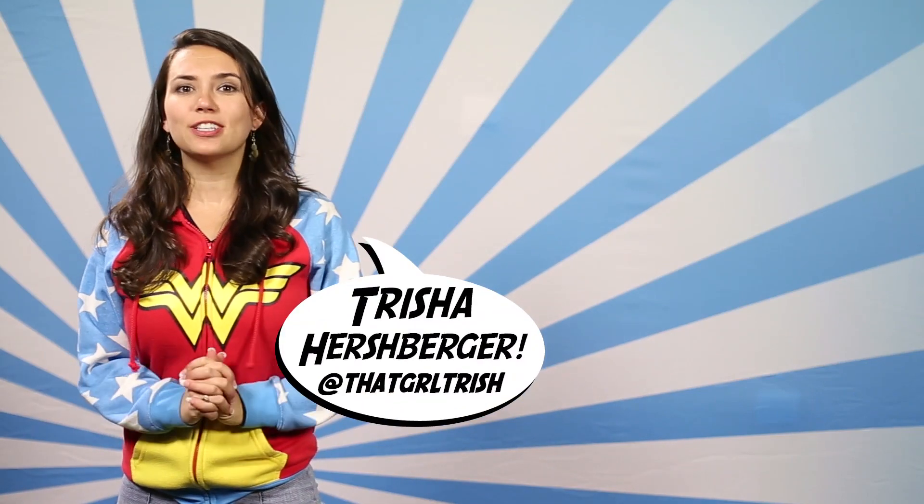Hey guys! Welcome back to SourceFed Nerd. I'm Trisha Hershberger and today we're gonna talk all about apps — all types of apps that you don't even know about. Probably. I mean, you might know about them but they're still pretty cool, and we've even got one for sex thrown in there. Well, it's not maybe really for sex, but we'll see.